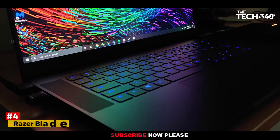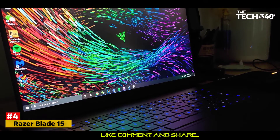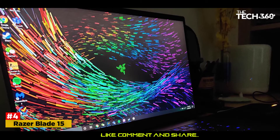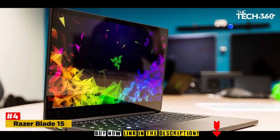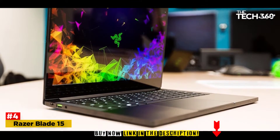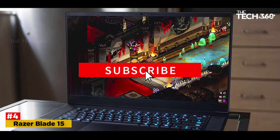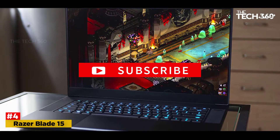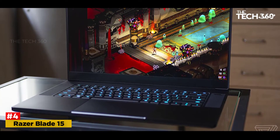Number 4: Razer Blade 15. Supporting an awesome processor and a slim and compact design, the Razer Blade 15 has revolutionized how civil engineers use laptops. The processor is the prime reason this device qualifies perfectly as an engineering student laptop. The 10th gen Intel Core i7 coupled with 16GB RAM is as good as it gets, delivering smooth and lag-free operations to ensure that your work stays accurate.